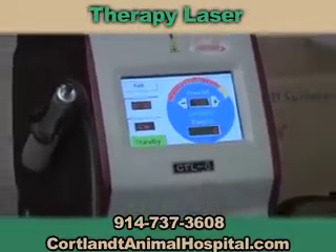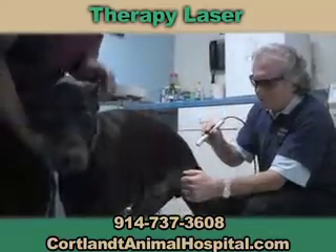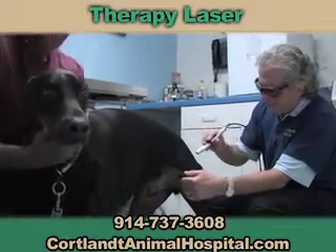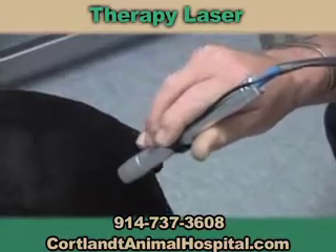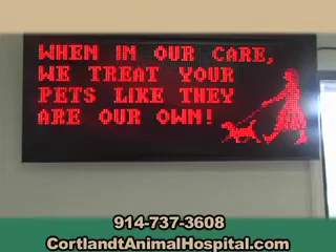The therapy laser is our newest addition. It is used for treatment of all painful conditions and has been shown to accelerate wound healing. Treatment using the therapy laser is not painful, so sedation of the animal is not necessary. Because of the high success rate in treating chronic pain, we often elect to use the laser before prescribing pain medications.